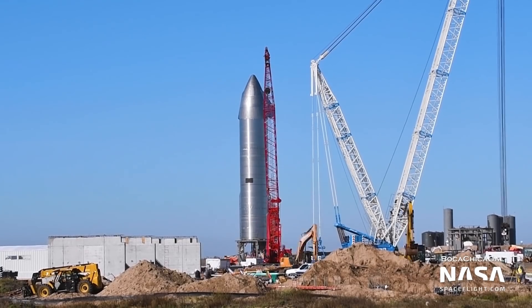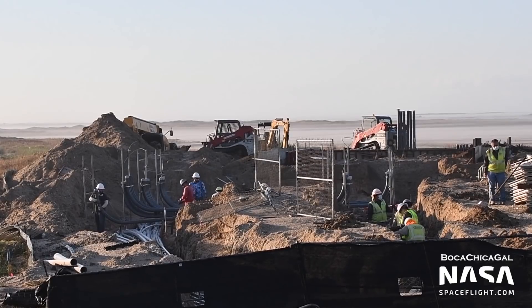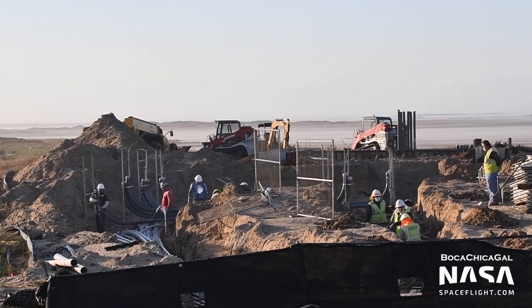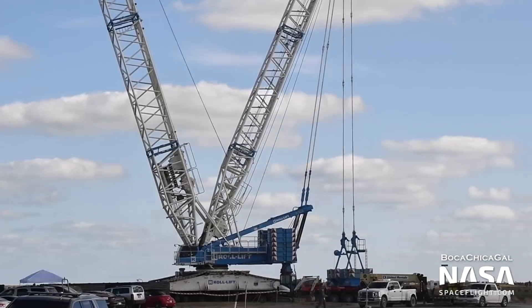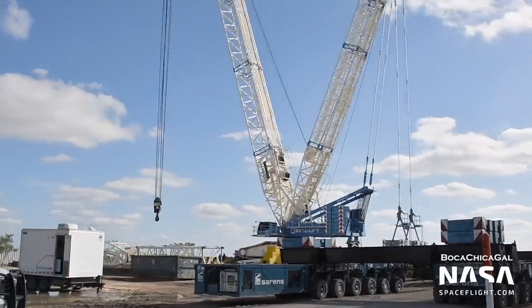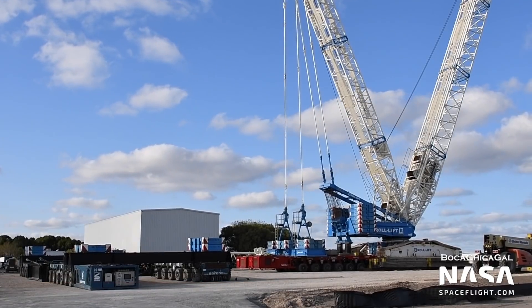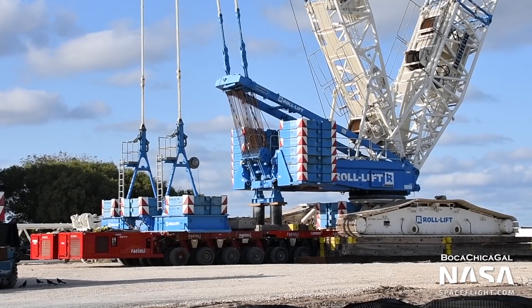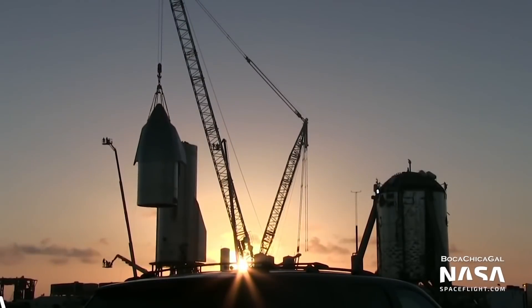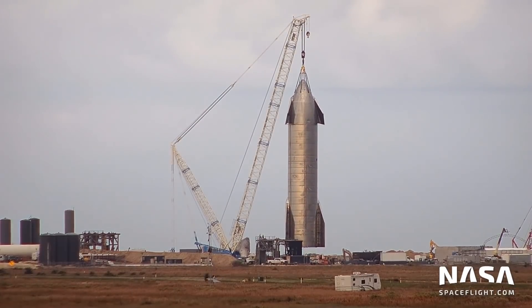Just next door, work on the orbital launch site progressed at a quick pace. Groundwork continued as crews laid electrical conduits for the future launch facility. The giant crane, nicknamed Tankzilla, was moved away from the launch site on Friday to protect it should SN9 fail during its flight. The crane is now stored next to the Appleton Crane Building, just across the street from the solar farm. Tankzilla was previously used to stack SN8's nose cone on the launch pad and to move SN9 onto pad B.